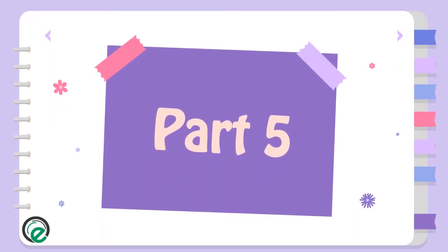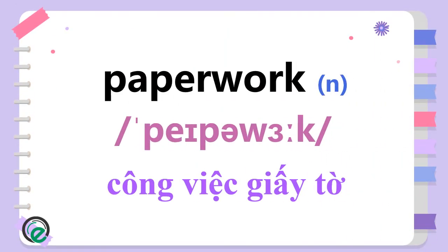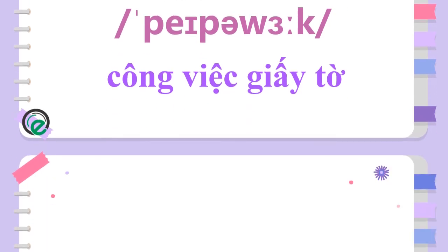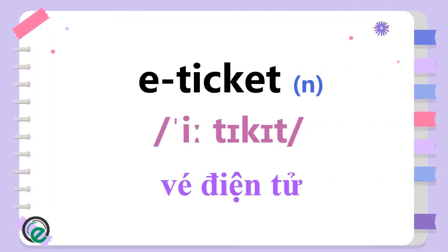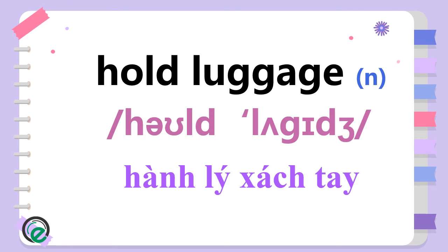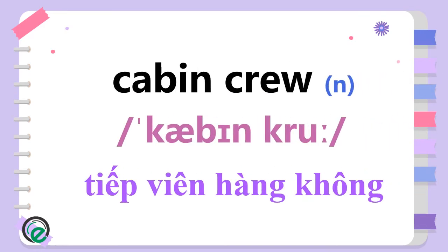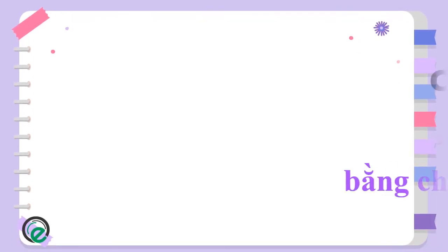Part 5. Paperwork. E-Ticket. Hold Luggage. Cabin Crew. Clue.